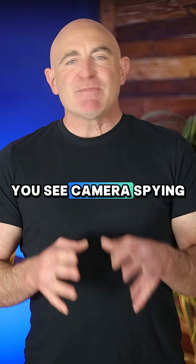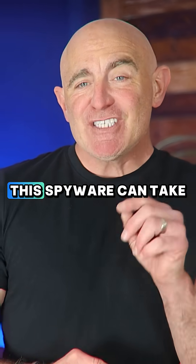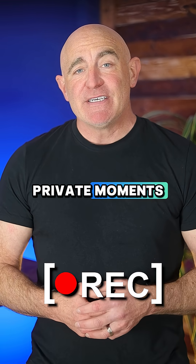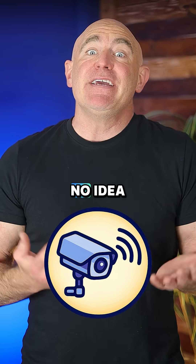Camera spying happens when malicious software finds its way onto your device. Once installed, this spyware can take silent photos, record you during private moments, and stream your footage directly to hackers — all while you have no idea it's happening.